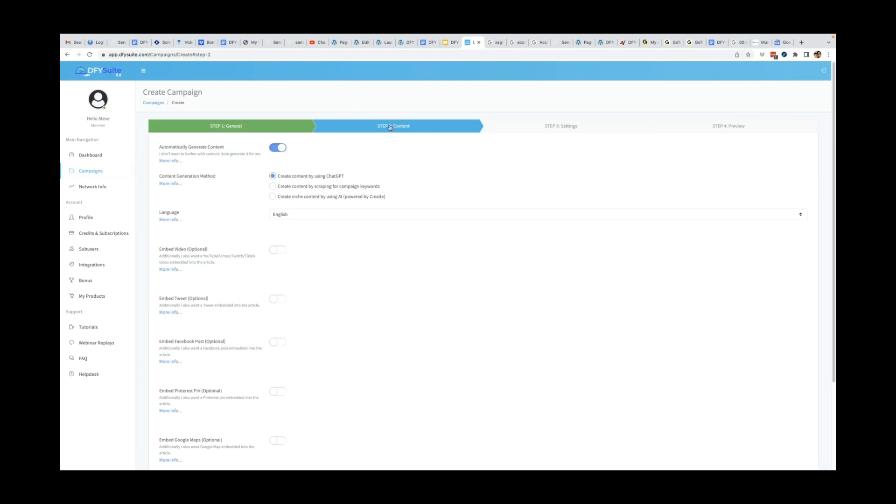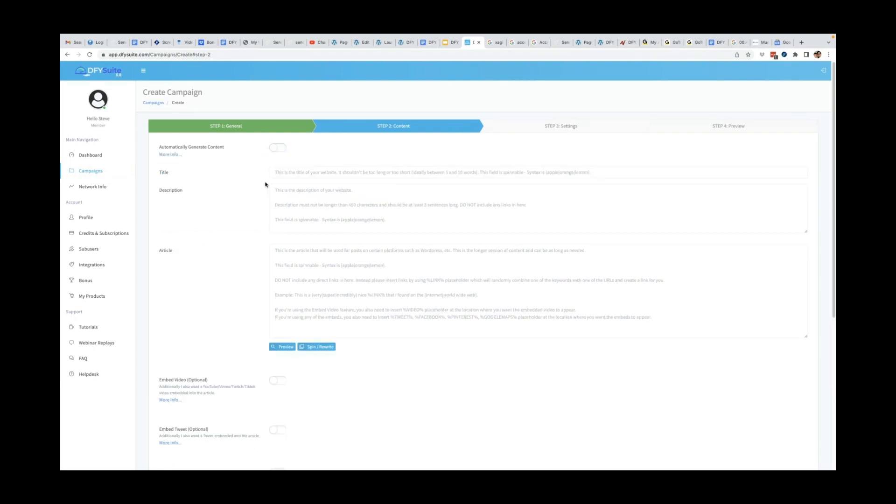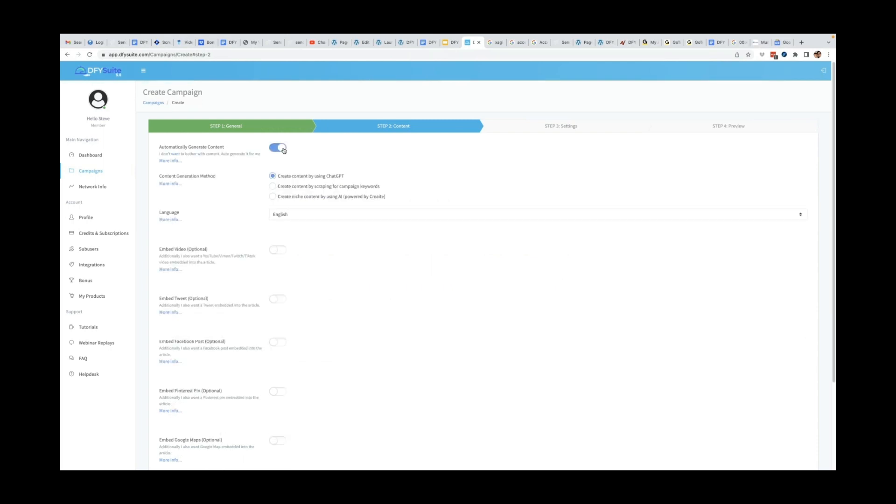Step two is to go to the content area. You have two options — by default, we're going to automatically generate your content for you, which 99% of our customers prefer. But if you have a client who is very picky about the content posted about them, you can turn that off and submit the content yourself. We do have Spin Rewriter built into Done For You Suite. And here is one of the 5.0 features — your content is going to be written by ChatGPT, the hottest AI engine right now.